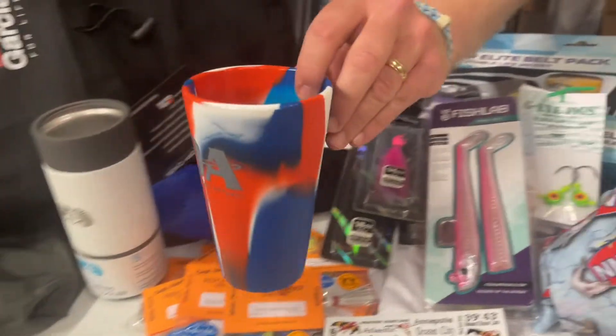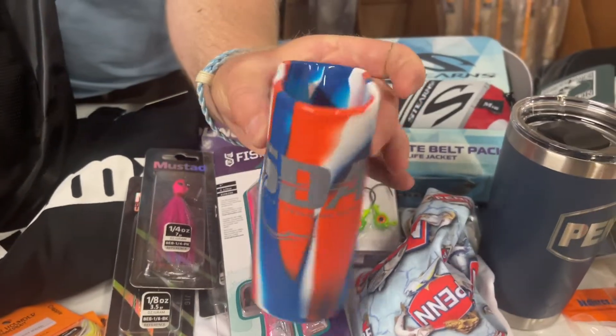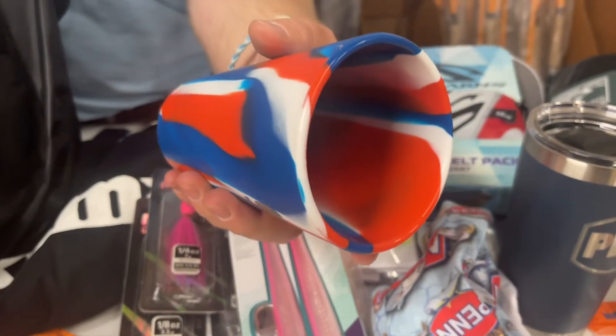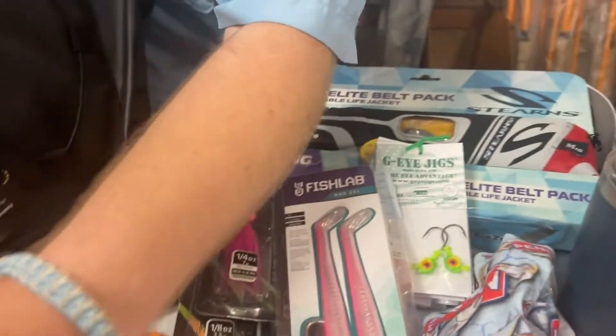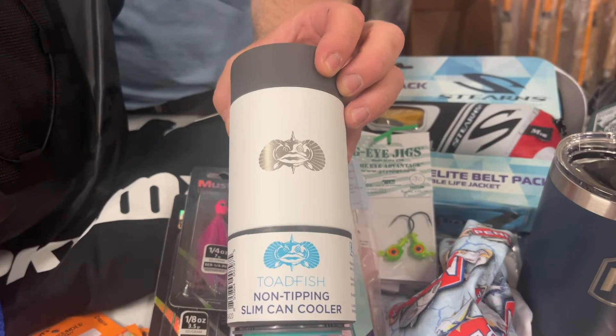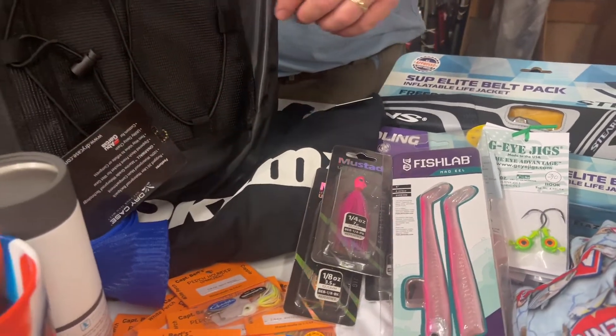Our friends at Sports Drinks Apparel are going to have a cool cup — it's soft plastic, so it's a silly pint. If you drop it, it's not going to break. Toadfish — can't even get off the table because it's their suction cup can holder, which is really nice. It keeps things insulated as well.